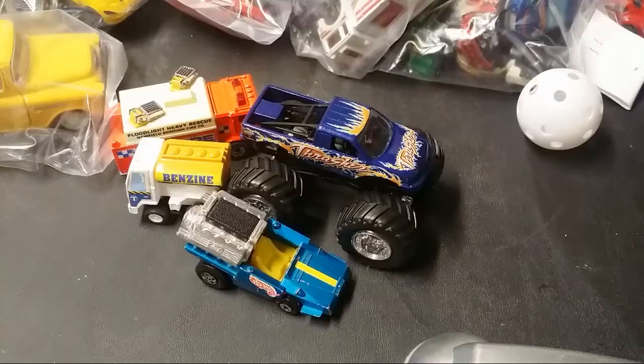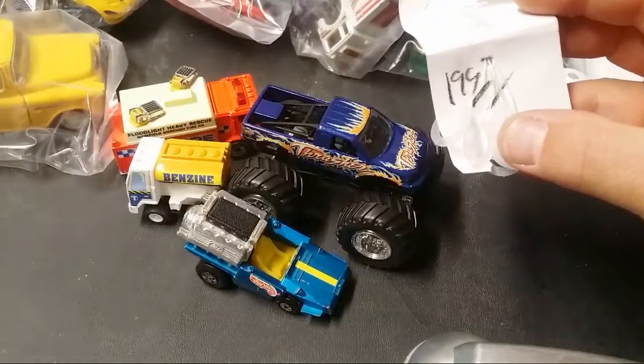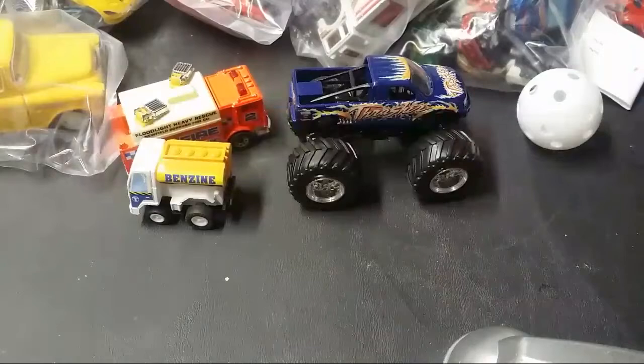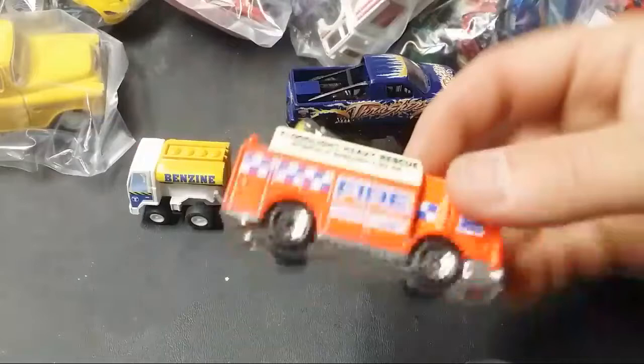$1.99, I know it was at least 25% off — $1.50. I got all those uninteresting things I just showed you, plus this super fast Tire Fryer — very cool, don't think it'll fit on the 6th lane but give it a shot. Got this fire rescue unit, got this extremely fast pullback, and a Thrasher Monster Jam — all for a buck 50.